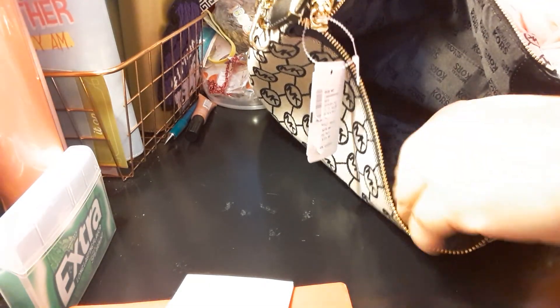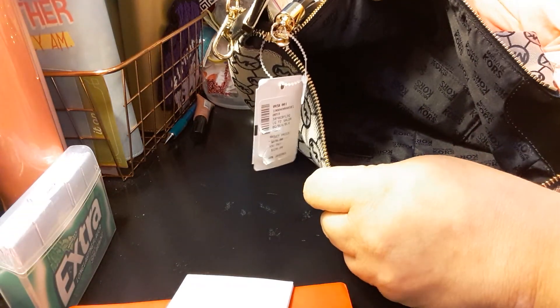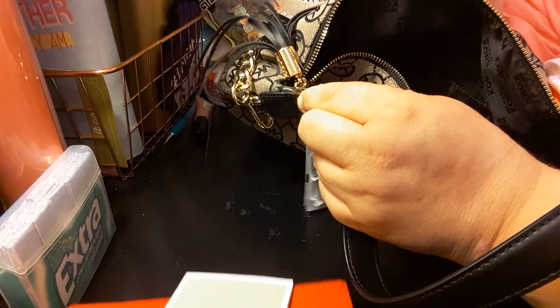Inside the purse it says Michael Kors throughout the whole thing. The tassel even says Michael Kors — it's covering it up for now, but the tassel alone says Michael Kors. I thought that was cute.